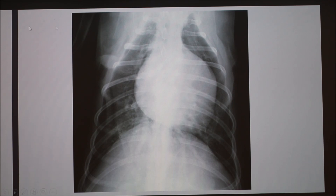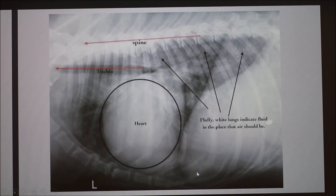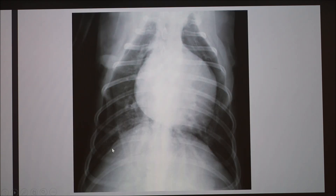This next radiograph — a different dog — you can really see how enormous the heart has gotten. You don't see the same kind of fluid texture in the lungs, so this is likely right-sided heart failure. The fluid location often indicates which side is failing; this dog may have fluid in its abdomen rather than the lungs.